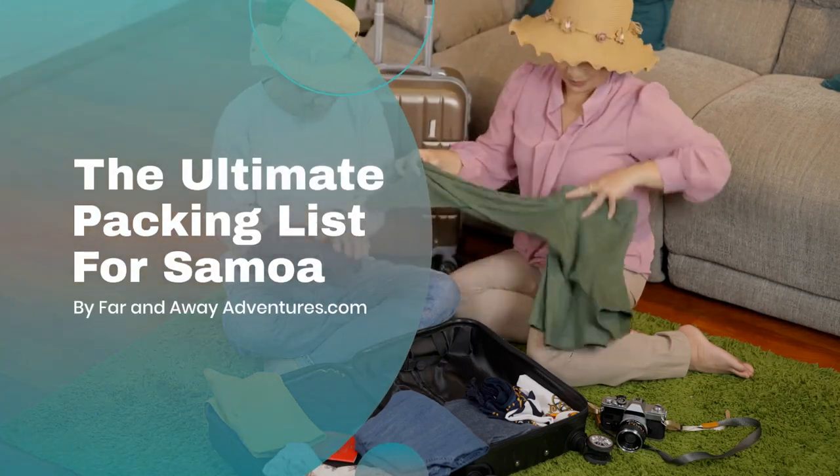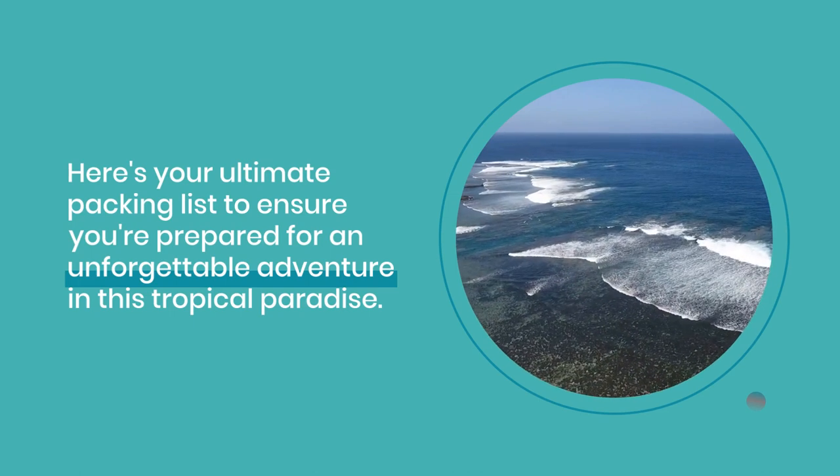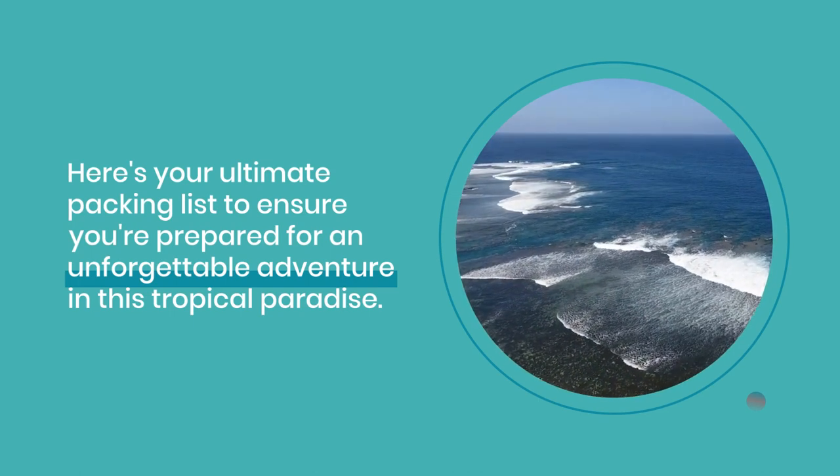The ultimate packing list for travel to Samoa. Planning a trip to Samoa? Here's your ultimate packing list to ensure you're prepared for an unforgettable adventure in this tropical paradise.